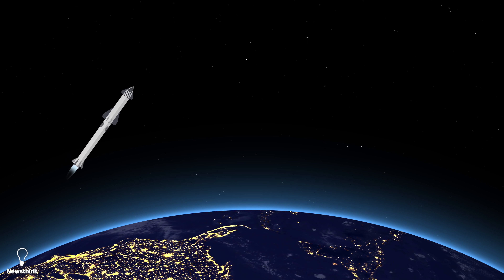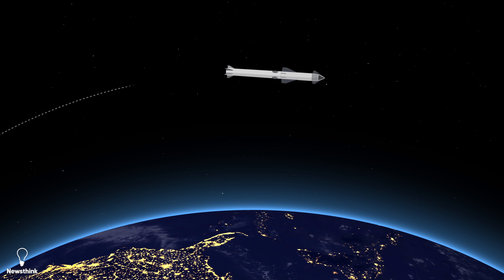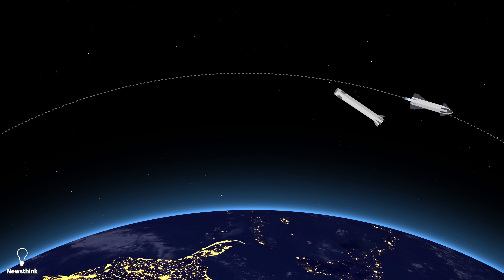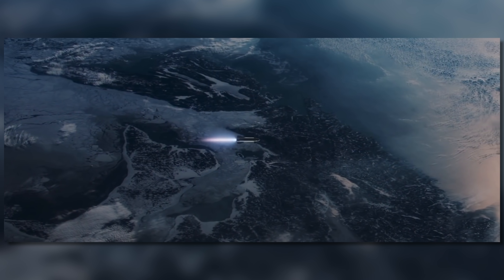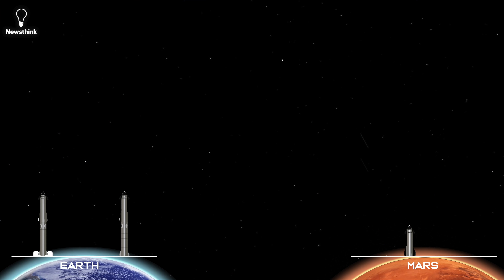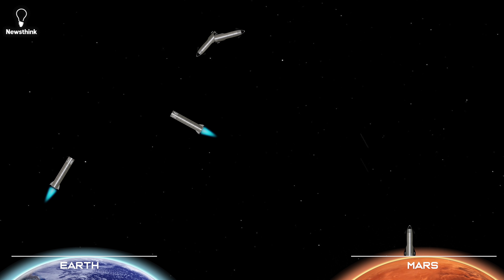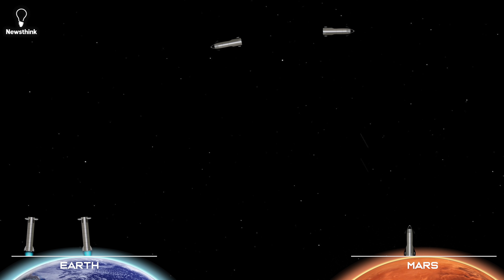Whereas Starship goes into orbit and travels much faster than the Falcon 9's booster. SpaceX's biggest hopes and dreams rest on this spacecraft — sending 100 people or 100 tons to Mars. Starship is lifted into orbit by the super heavy booster, which then comes back to Earth. It meets up with another Starship, configured as a tanker, in order to refuel in Earth's orbit before making the long journey to the Red Planet.